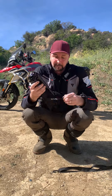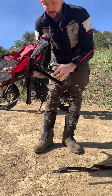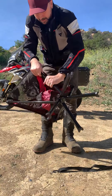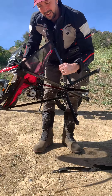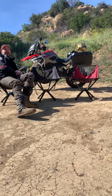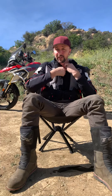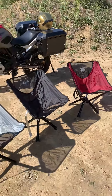Reason number two: extremely durable, extremely easy to set up. These things are rust-proof, waterproof, and can hold up to 300 pounds. And the colors — you get colors to match your motorcycle. I've got three different colors because I've got three different bikes, so you can make it match your bike.